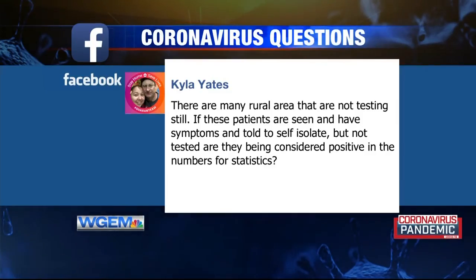We also have a question from Kyla Yates on our WGM Facebook page. She writes: 'There are many rural areas that are not testing still. If these patients are seen, have symptoms, and are told to self-isolate but not tested, are they being considered positive in the numbers for state statistics?' They are not being considered positive in the numbers for state statistics. However, that goes back to the guidance from the Iowa Department of Public Health, which indicated we have community spread in our area starting a couple of weeks ago, so everybody should be following the directed precautions.